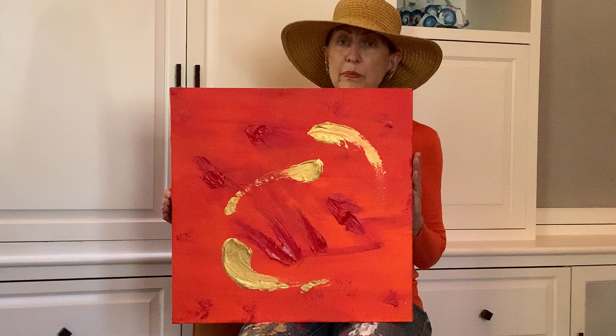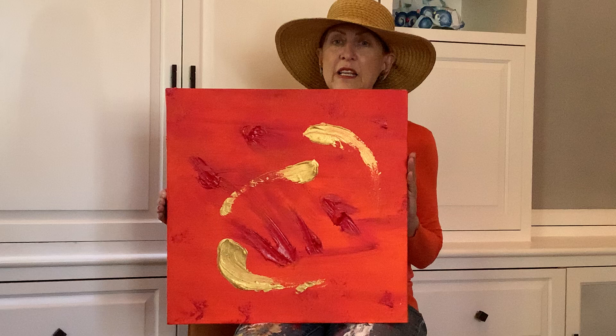It has not made it to the website yet. You can always send me an email through my contact page. Go to artworksbytiffany.com.